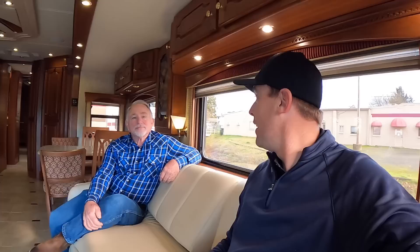I greatly appreciate Terry showing us this beautiful Country Coach. Thanks to all of you out there on YouTube for subscribing to the channel and liking these videos. I hope you're all having a great day — thanks again.